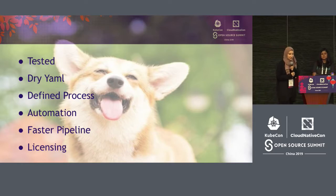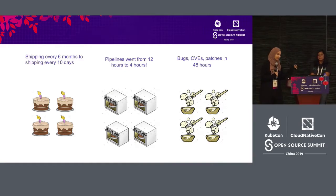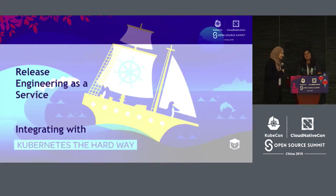At this point we had tested code, dried-up YAML, a more defined process, automated environment creation, faster pipelines, and we were in good legal standing. At the beginning, the team was shipping every six months — now we were shipping a new build every 10 days. Our pipelines went from 12 hours to four hours, largely due to parallelization. We were even able to have a turnaround for bugs, CVEs, and patches of 48 hours. Our release time for one build was 35 hours from testing to OSL, and we got it down for a later release to about 10 hours for just the testing part. Release engineering as a service — it's doing Kubernetes the hard way, but it's worth it.